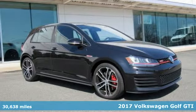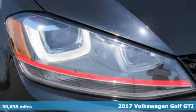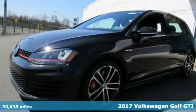Here's a 2017 Volkswagen Golf GTI. When you perform like this Golf GTI, you deserve to be called the hot hatch.